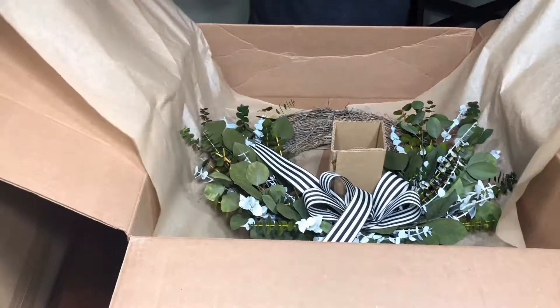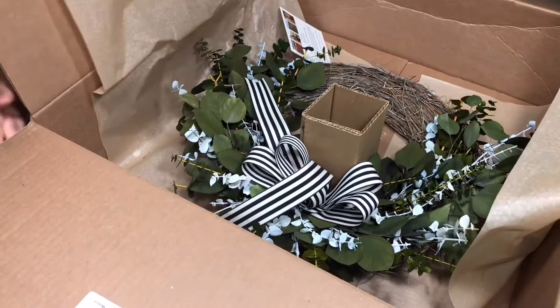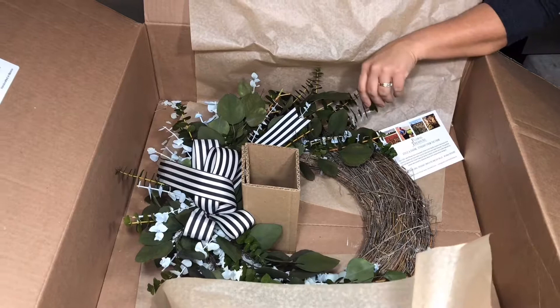Oh, and this is gorgeous — look at this amazing wreath! I can't wait to put it up. I'm not sure exactly where I'm gonna put it, but it smells so good. This place has its own farm where they grow their own greenery, eucalyptus, and all kinds of stuff, and they preserve it and make their things.